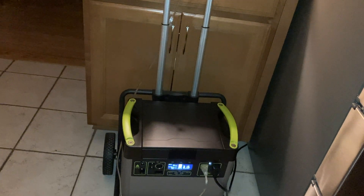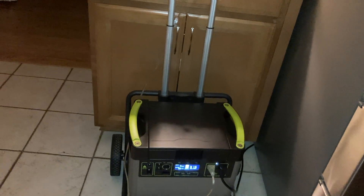I do also have it plugged into this small lamp. I will not keep the lamp on the whole time, I just put it on for the video.